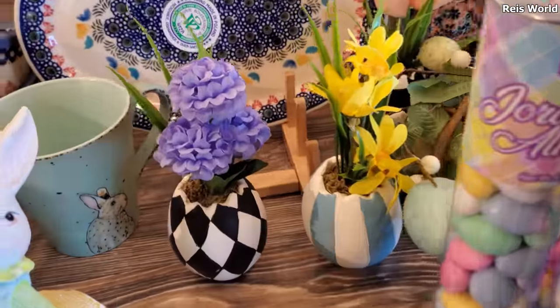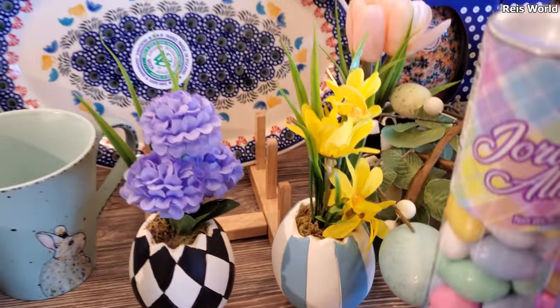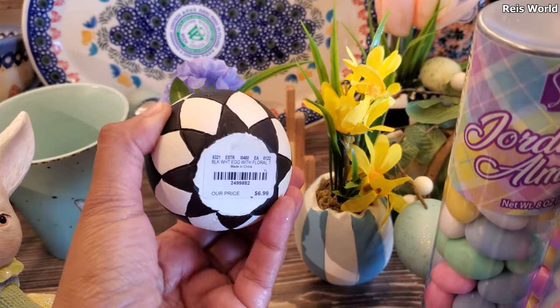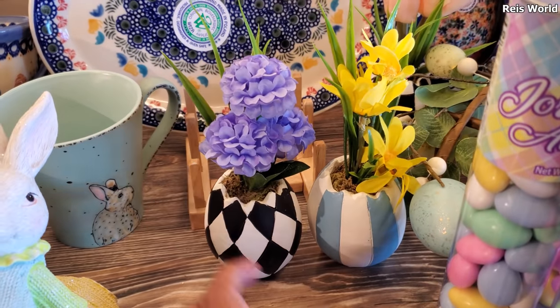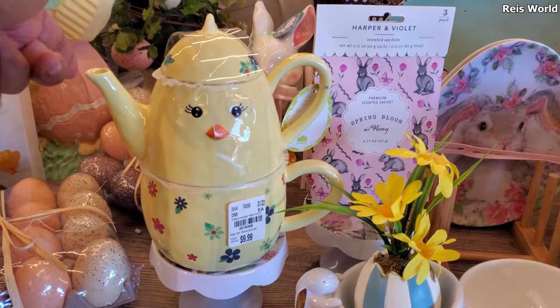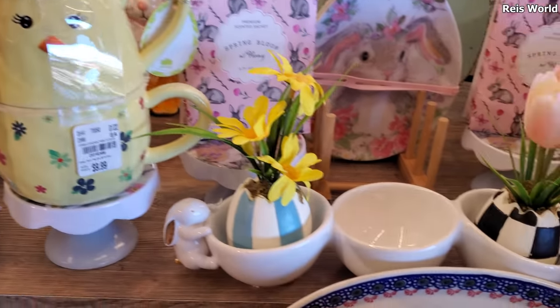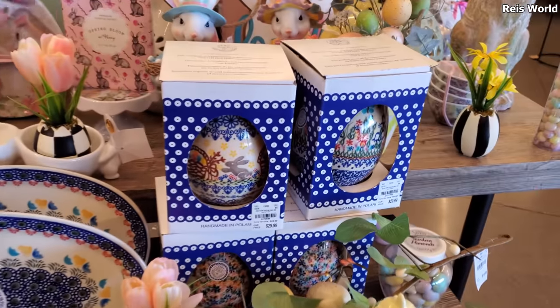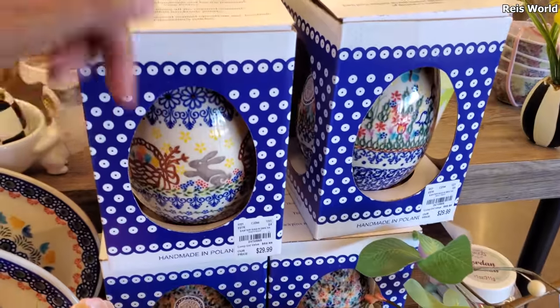They're so cute and I love this yellow one. Those are cute too, coming out of the egg. Let's see — $7. Seven. Oh, adorable little teapot for $10. Another little tray. These are $29.99, handmade in Poland.